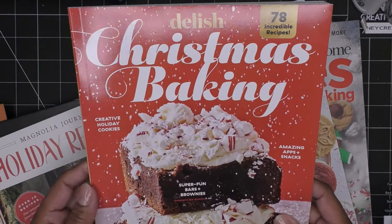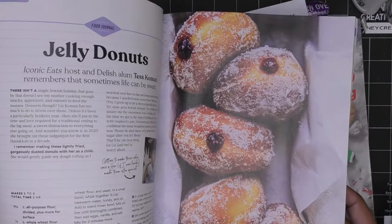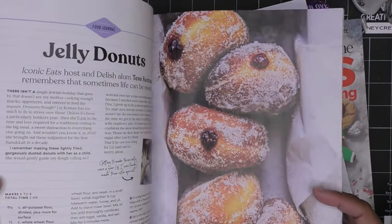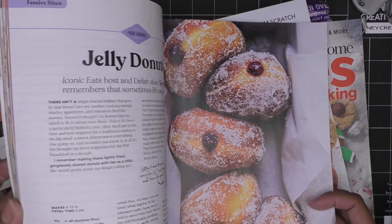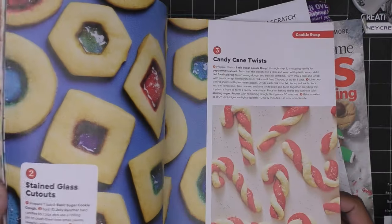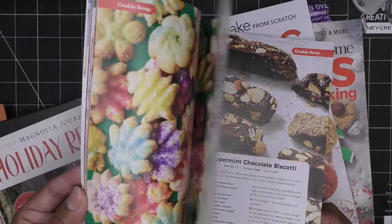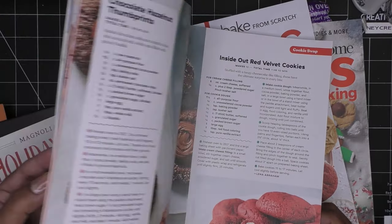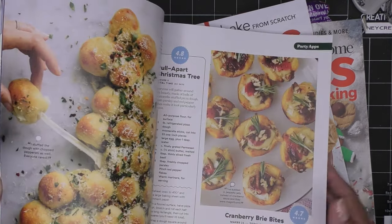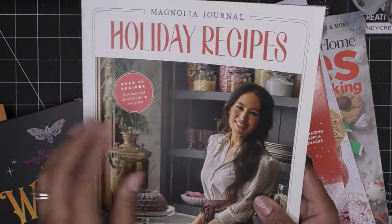I also got 'Delish Christmas Baking' — it has brownies and looks like a delicious buttercream frosting. This one looked really familiar; I think I saw it at my grocery store and decided to wait and get it at Barnes and Noble with my discount. But my discount actually expired last month, so I didn't save anything — though I did earn points toward a twenty-dollar reward.